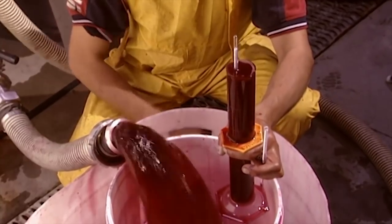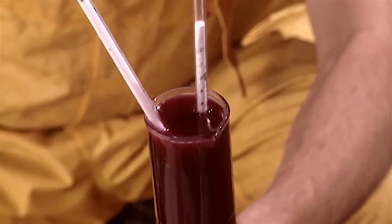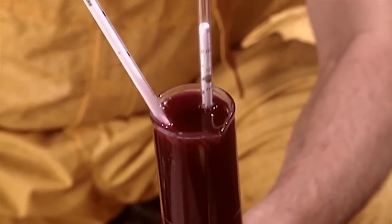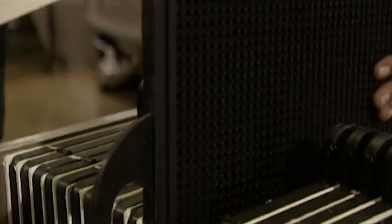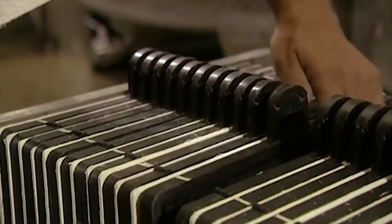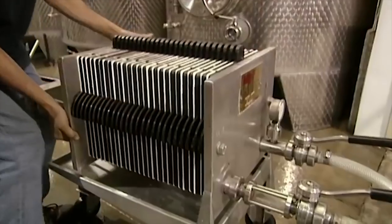Except for very sweet wines, fermentation is complete when the sugar's gone. The alcohol content reaches 11–13% for red wine, and 11–11.5% for white and rosé. The wine is then stored for a few months.